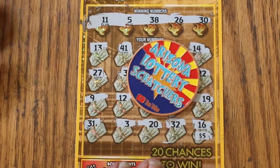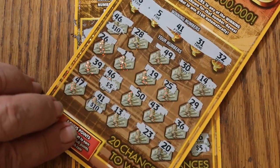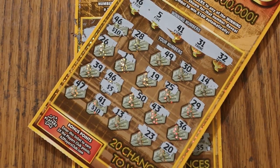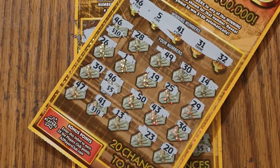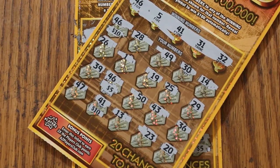Well, there you have it. 5 tickets, $50 out, $25 back. Can't complain too much about getting book odds on only 5 tickets. Hope you enjoyed this — if you did, hit the like button, comment, subscribe, hit the notification bell, and we'll be back again soon with something else. AZ Scratchers signing off for now. Have a great day and a great night, everybody. We will see you later. Bye.